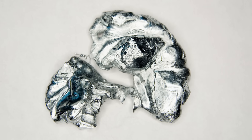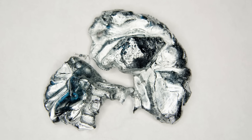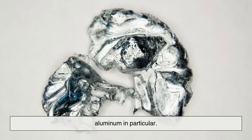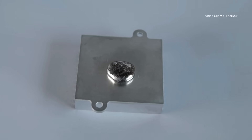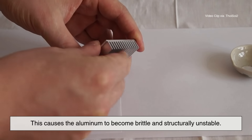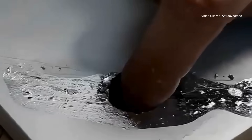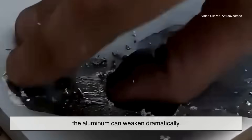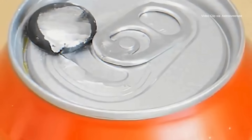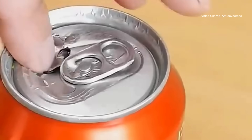Although gallium is relatively safe to handle, it can cause serious problems when it comes into contact with certain materials, aluminum in particular. When gallium interacts with aluminum, it penetrates the metal and interferes with its protective oxide layer, causing the aluminum to become brittle and structurally unstable. The damage is not always visible at first, but over time the aluminum can weaken dramatically. For this reason, gallium is strictly prohibited on airplanes and in facilities where aluminum structures are critical.